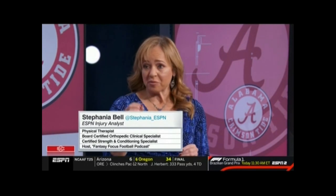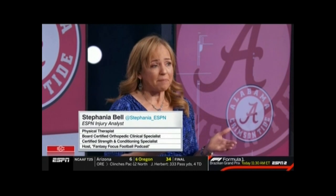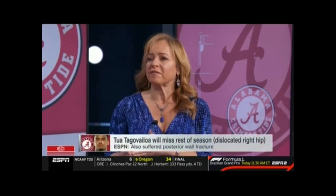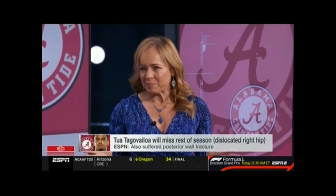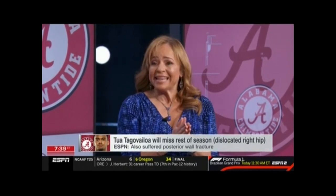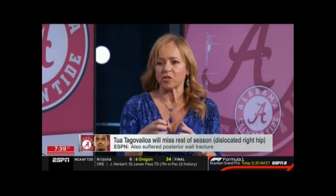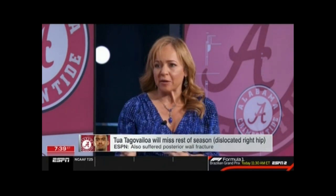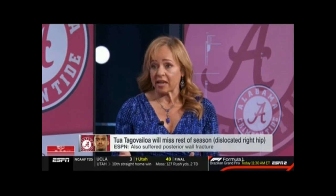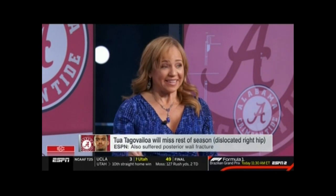But the main thing is the blood supply to the hip. There are some very tiny arteries that go to the bone, and they often get damaged with a dislocation. If that happens, it threatens the health of that bone — this is why most people think of Bo Jackson; that's what happened to him. The key to protecting the artery is reducing that hip, getting it back in place as quickly as possible. His hip was reduced at the stadium, so they're hoping for good things. It's a wait and see.